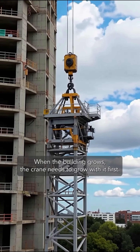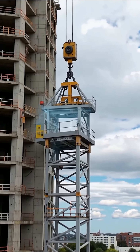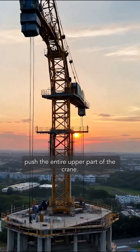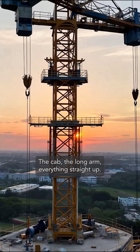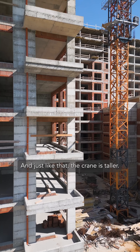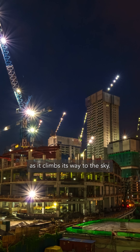When the building grows, the crane needs to grow with it. First, the crane's own hook lifts a brand new tower section from the ground. This new piece is carefully guided into the climbing frame. Then, powerful hydraulic rams push the entire upper part of the crane — the cab, the long arm, everything — straight up. This creates a perfect gap. The new tower section is slotted in, bolted tight, and just like that, the crane is taller. It literally assembles its own ladder as it climbs its way to the sky.